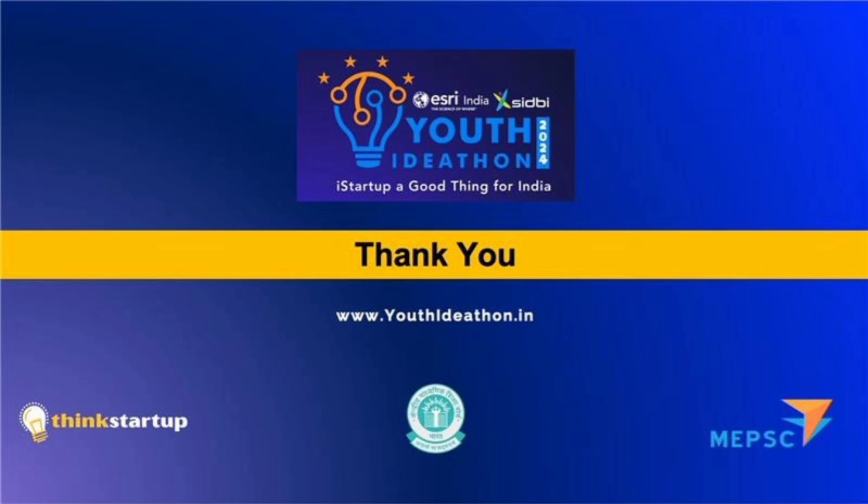So, this was all about our AC air purifier project. Please do not forget to like and share the video. Thank you.